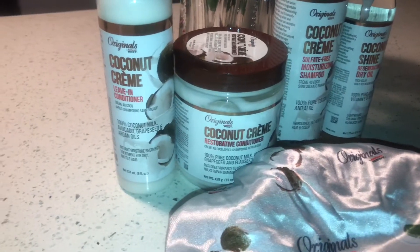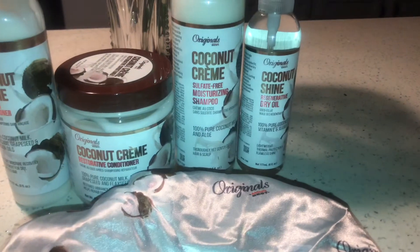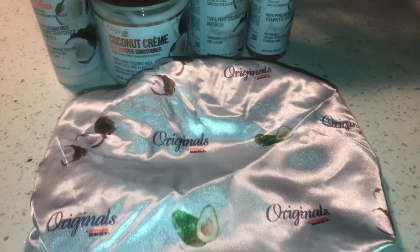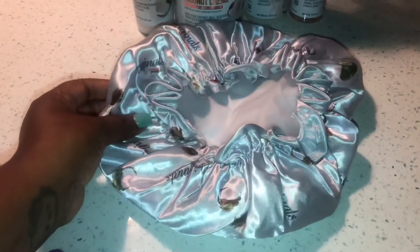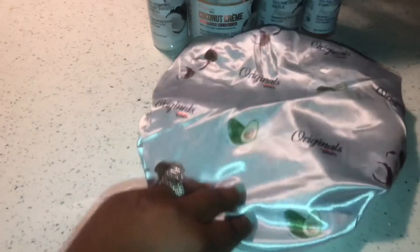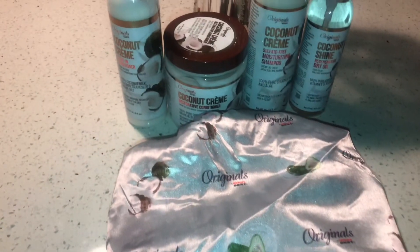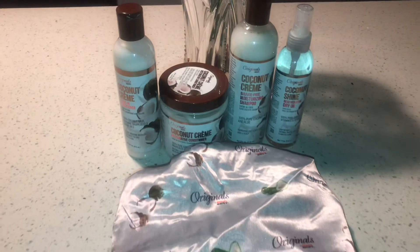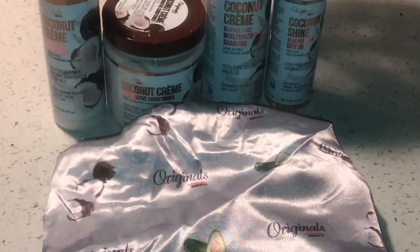As always, thank you so much for watching. I hope you enjoyed this video. If you like the description of these products, head to your local Target or Walmart and pick up a few of these and try them out on your natural hair and let me know what you think about them. Don't forget to like, comment, and subscribe to my channel. I'll be doing these Curlbox reviews every single month, every time I get my box. Also look in the description box and follow my social media accounts below. Until next time my loves, stay tuned.